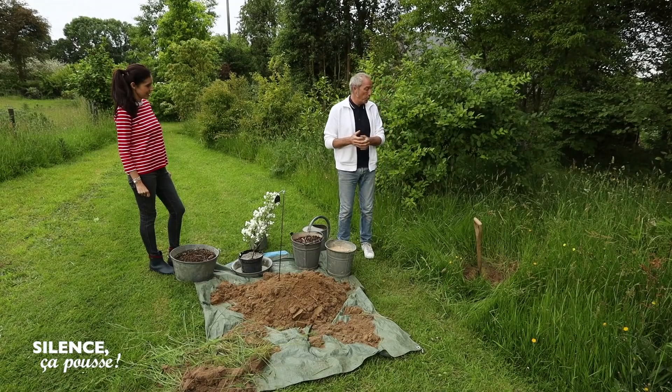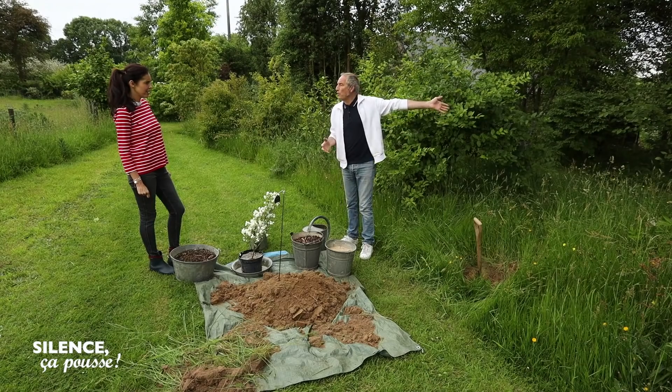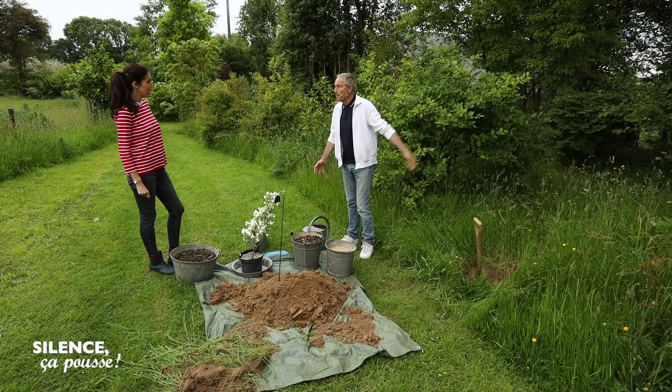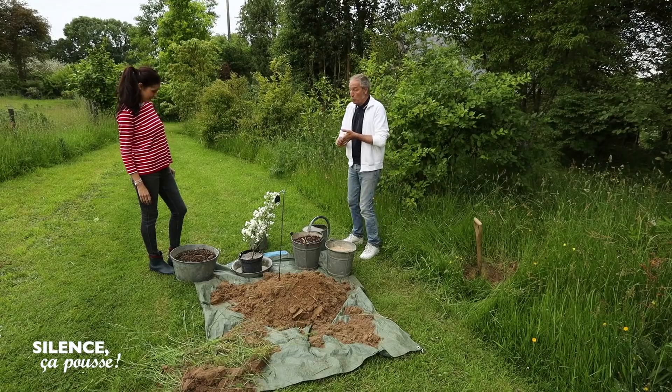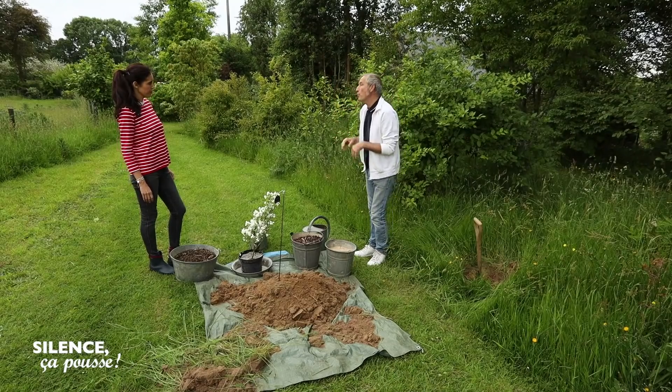J'avais envie de le planter ici dans cette plate-bande qui ressemble à une lisière. D'autres vont pouvoir le planter dans une haie fleurie — ça met un peu de lumière, ça apporte de la floraison en plein mois de juin. C'est formidable. Et peut-être même au milieu d'une plate-bande. Ce n'est pas une plante compliquée, elle va supporter d'être au soleil, à mi-ombre éventuellement, mais il y aura un peu moins de fleurs.